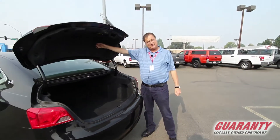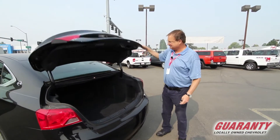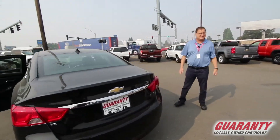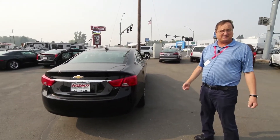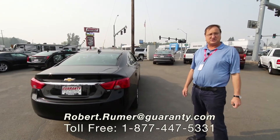If you notice here, it's got the insulation up here to cut down on road noise to keep it quiet. Again, this is a pre-owned 2018 Impala, the LT trim level, only 19,000 miles on it. Again, my name is Robert Rumer over here at Guaranty Chevrolet in Junction City.